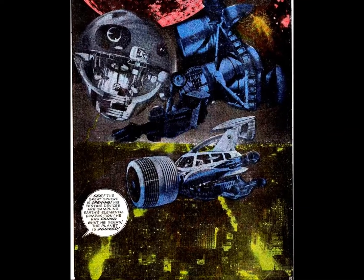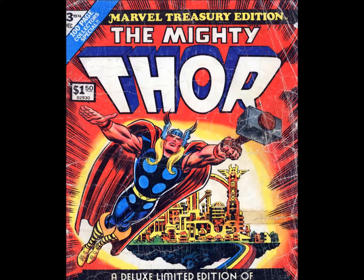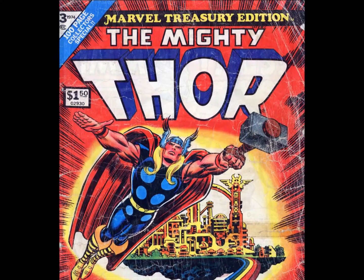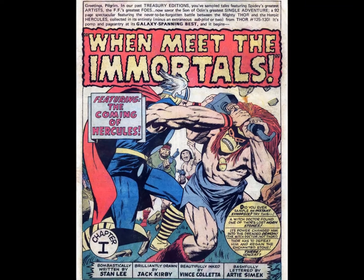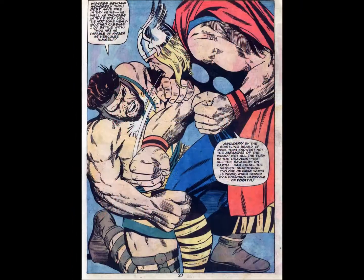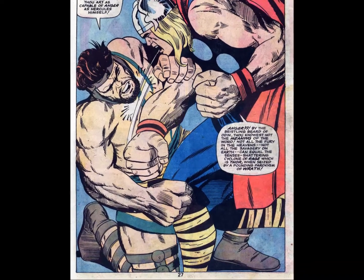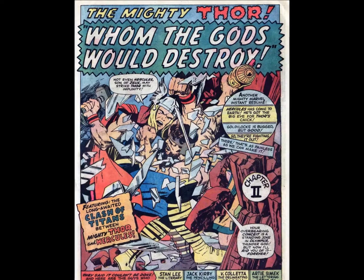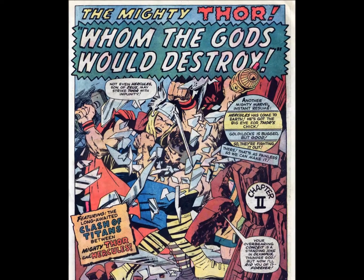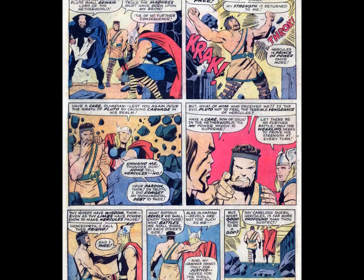1974 also saw the release of The Mighty Thor, which included stories from Journey into Mystery No. 125 and Thor 126 through 130. Lucky readers of this book revisited the first appearance of Hercules and the pair's initial team-up against the dark forces of Pluto. More Kirby goodness here, which was a nice reintroduction to the King's work, prefiguring the creator's return to the company in the spring of 1975.